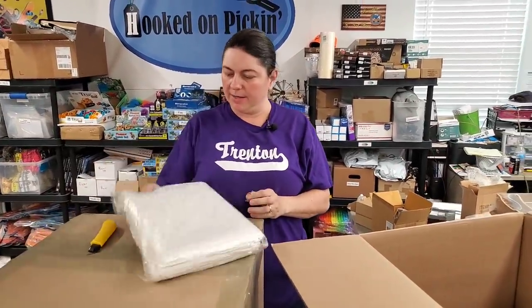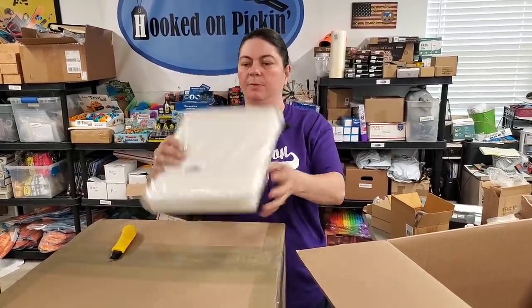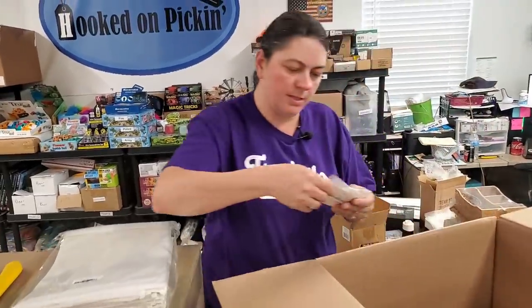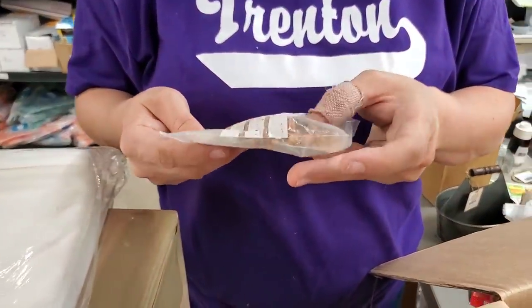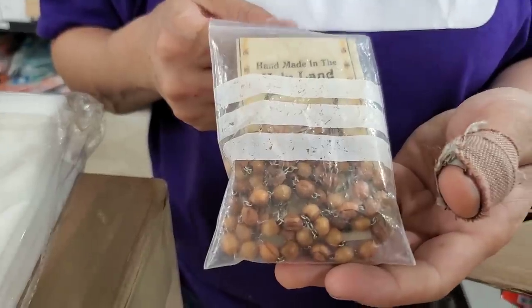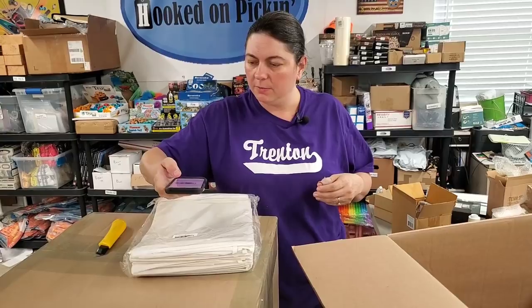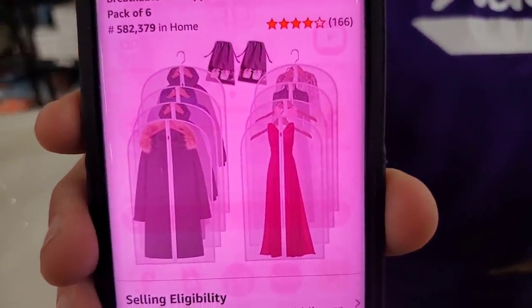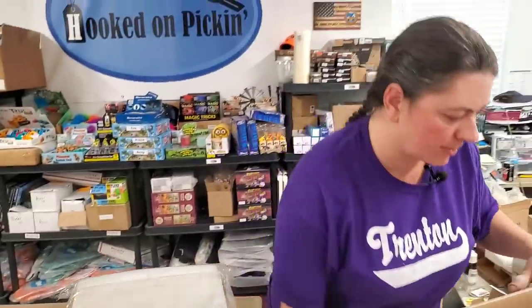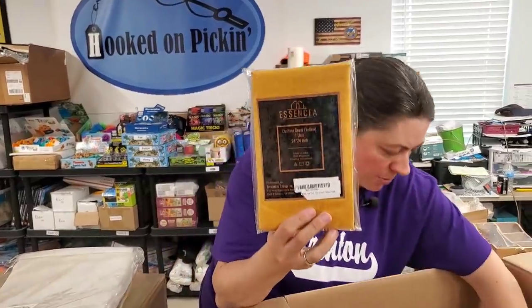Next item — we scan the barcode. It says 'Made in the Holy Land' and turns out to be some sort of necklace with special hand beads. Then there's another item we scan — rather than take it all out and not get it back in, we confirm it's a set of garment bags to protect garments. Cool find.